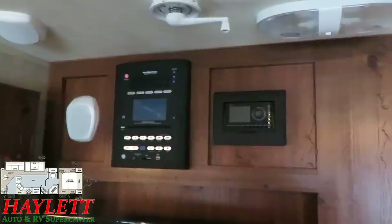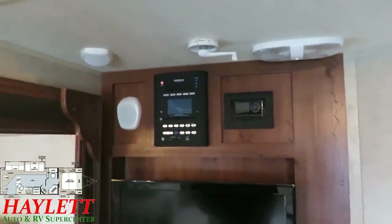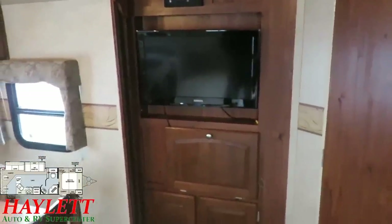Rockwood has always been ahead of the curve in their entertainment. This was one of the first generations of Bluetooth DVD players, when everybody else was still just a stereo or maybe a DVD if you were lucky. And again, all the original factory electronics — like the TV — are still there.